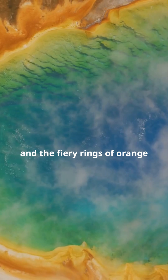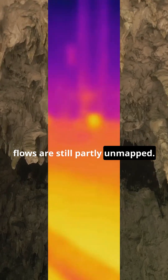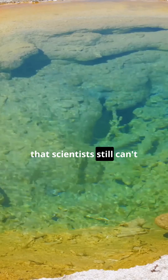And the fiery rings of orange and red. But here's the wild part — the routes of these underground flows are still partly unmapped. Thermal imaging shows shifting channels, temperature spikes, and sudden changes in output that scientists still can't fully predict.